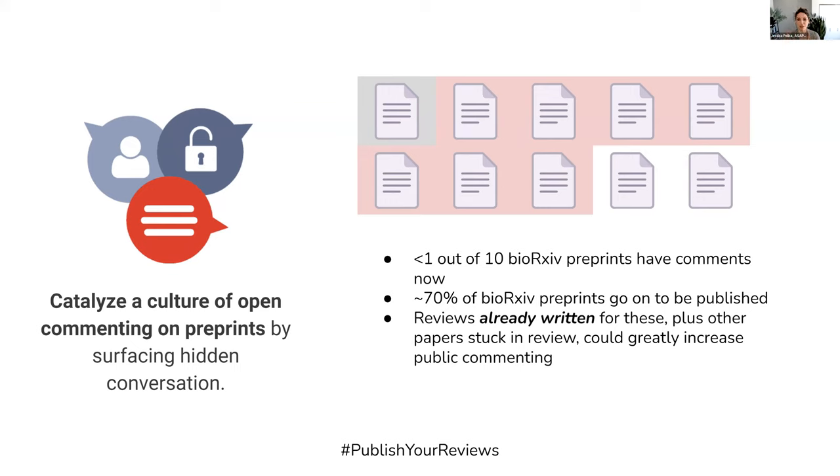You could imagine that by posting peer review, we could increase by a factor of seven or eight the number of reviews that are visible on preprints — the number of preprints with comments and discussion.